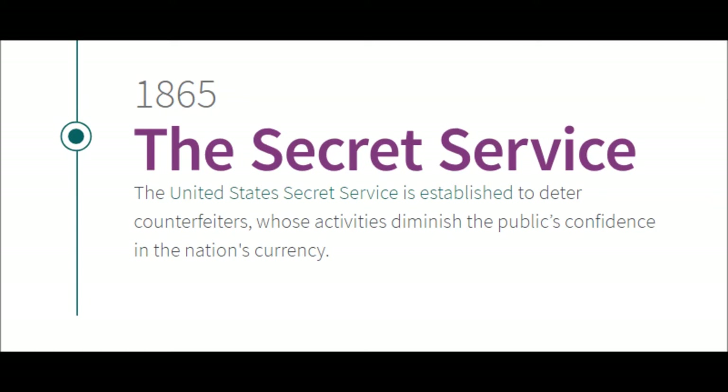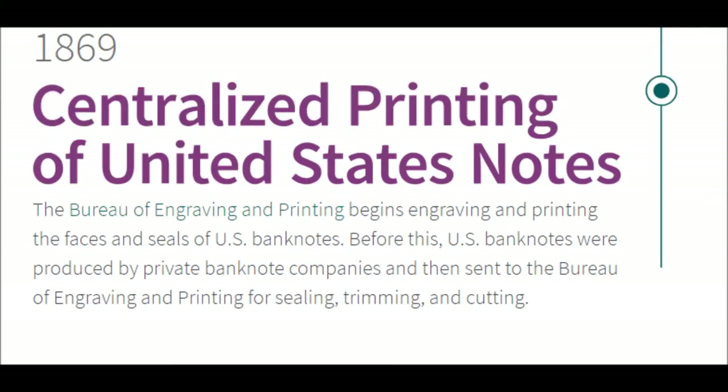1865 — The Secret Service. The United States Secret Service is established to deter counterfeiters, whose activities diminish the public's confidence in the nation's currency. Modern-day Secret Service agents are also tasked with defending high officials and protecting the president.